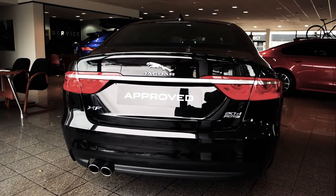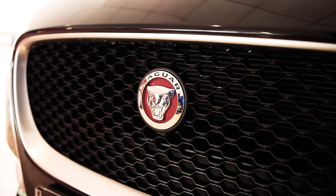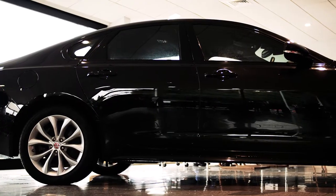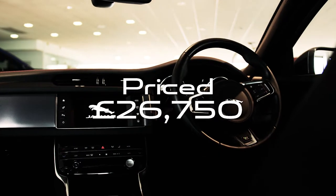The options included are a front parking aid, heated front windscreen, heated front and rear seats, heated steering wheel and the full R-Sport body kit. Originally over £41,000 with £2,400 worth of factory fitted options, this XF R-Sport is now only £26,750.